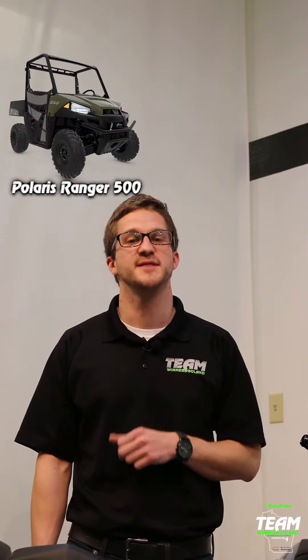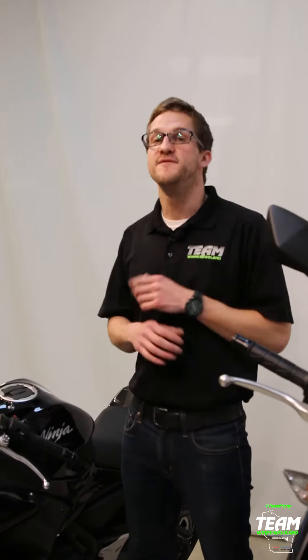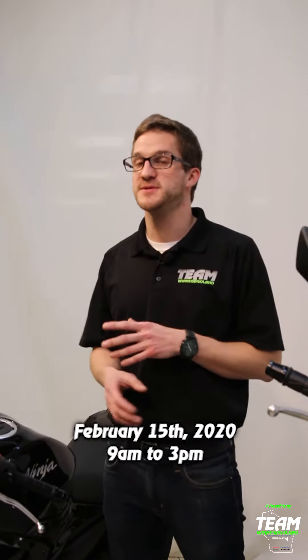But that's only half the deal. We are hosting a flash sale right now until Saturday, February 8th, on the 2019 Polaris Ranger 500 and the 2019 Polaris Sportsman 450. Then, on February 15th, we are hosting a Snow Gear Flash Sale — one day only, from 9am to 3pm, we are blowing out all of our Snow Gear.